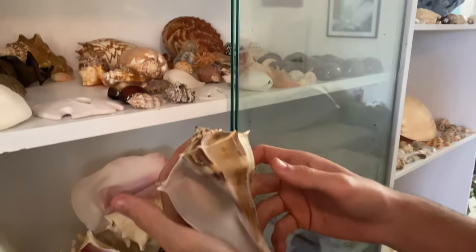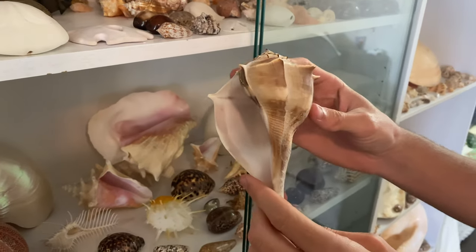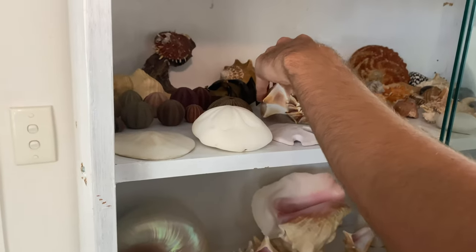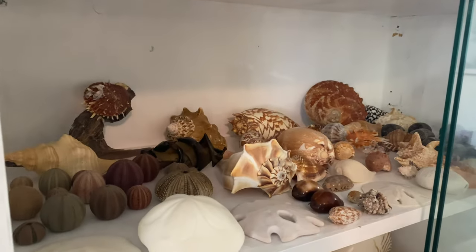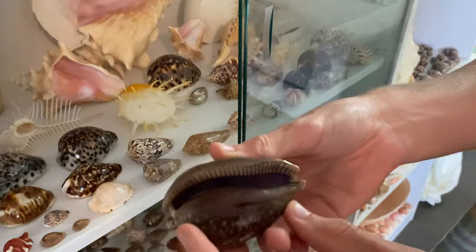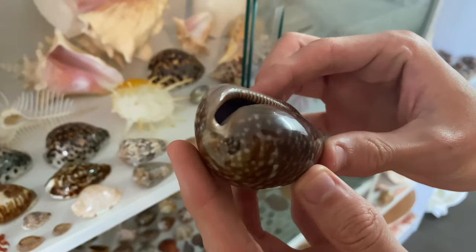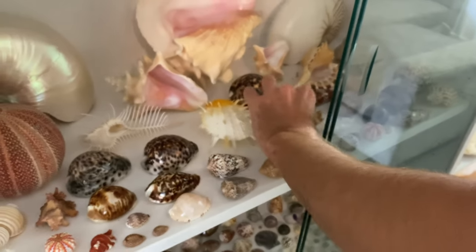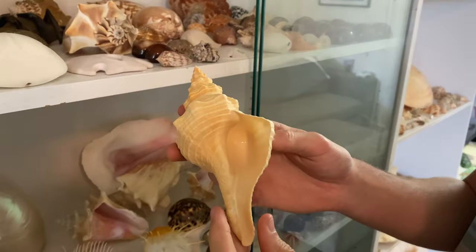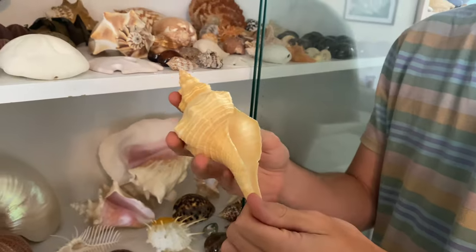We got this giant whelk here — a lightning whelk I believe. I don't know too much about whelks. We don't find anything like these here in Australia, so if that is a lightning whelk or I'm wrong, let me know. We got that from Paul — he's from Sarasota Exotic Shells. We got the giant Atlantic deer cowrie. That was a really nice gift — I had never seen one of these before in real life. We also had the horse conch — one of the biggest ones I've ever seen. Again this is a Florida shell so they're harder to get here.